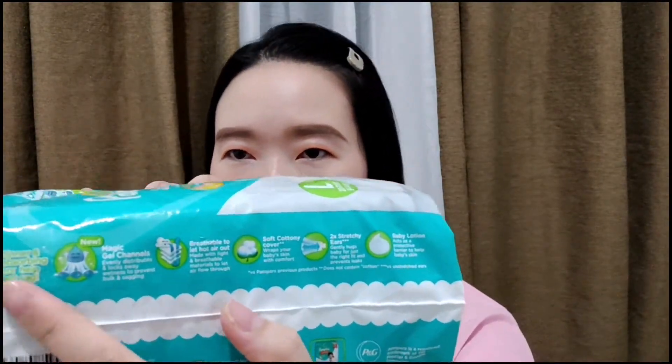So it says right here, here are the claims, mommies. It says these are thinner and faster absorbing diapers. Diapers help prevent sag — that's what Pampers is more known for — less laulaw on the diaper. So it's breathable to let hot air out, made with light and breathable materials, soft cottony cover, two times stretchy ears, gently hugs baby for just the right fit and prevents leaks.